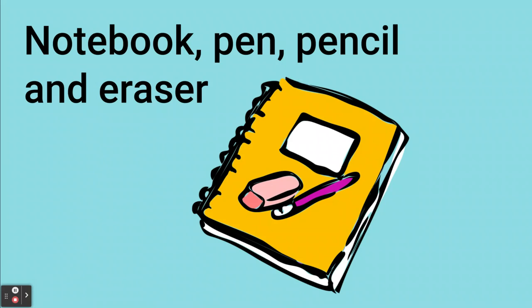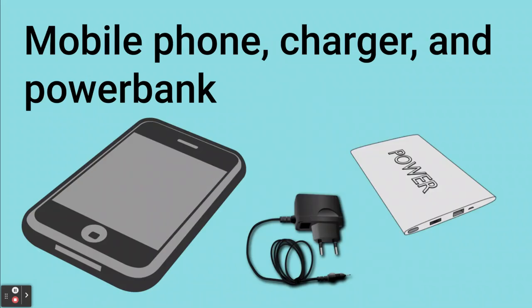Always bring a notebook, a pen, a pencil and a razor with you so you can make notes of the things you see when you're hiking.